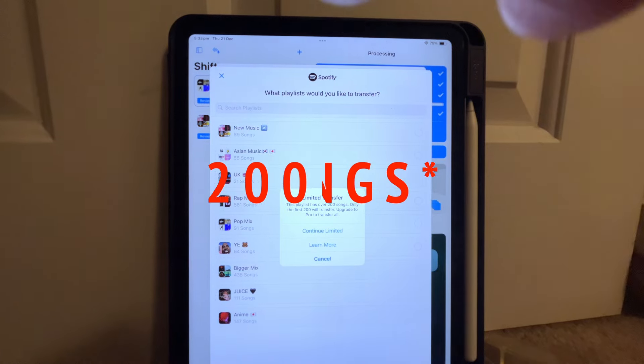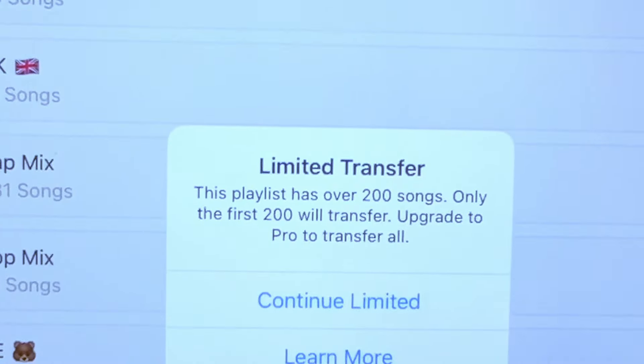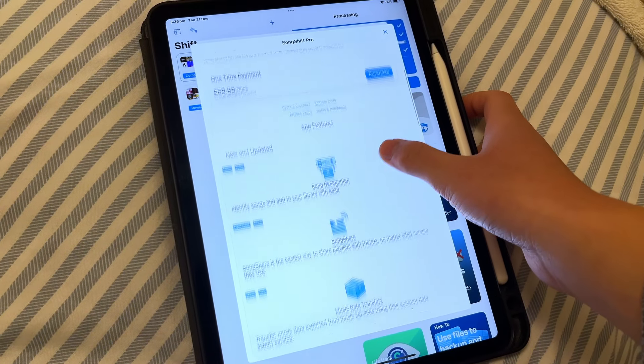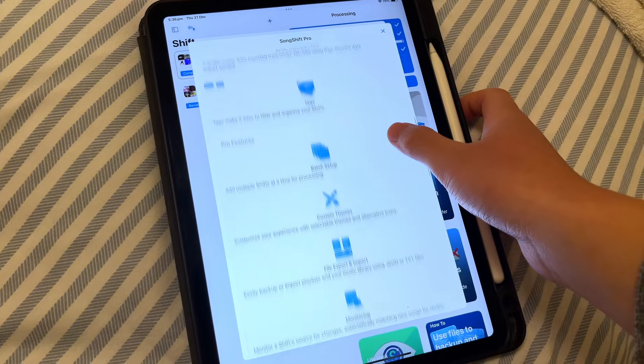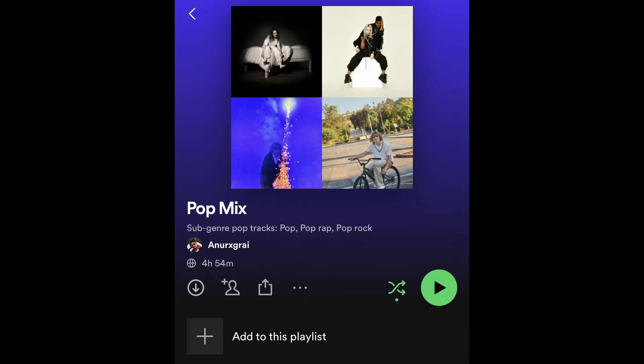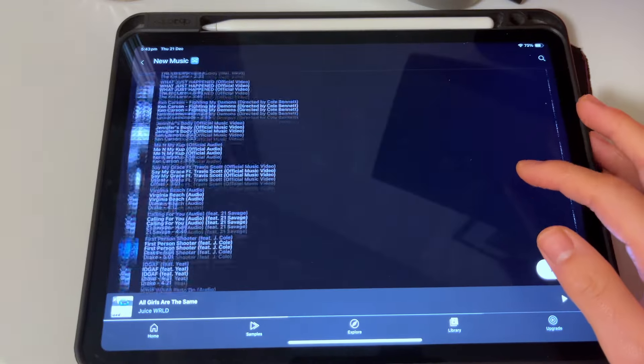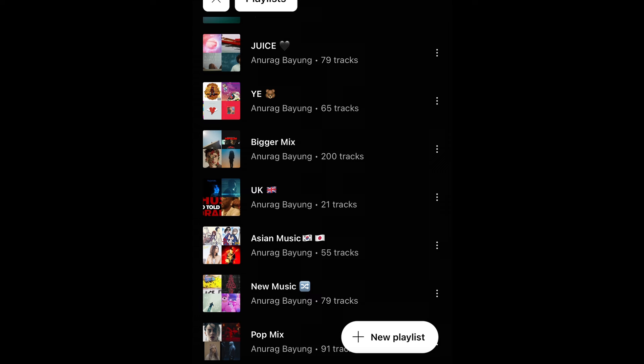SongShift has now changed the limit to 100 song transfers, and only the paid version allows unlimited songs. So I had to transfer the rest of my songs one by one, which took a lot of time. It was fine for some playlists but a pain for others. I know this isn't a fault with YouTube Music or Spotify, but I thought I'd mention it as an issue I faced when switching, so anyone planning to make a similar switch is aware.